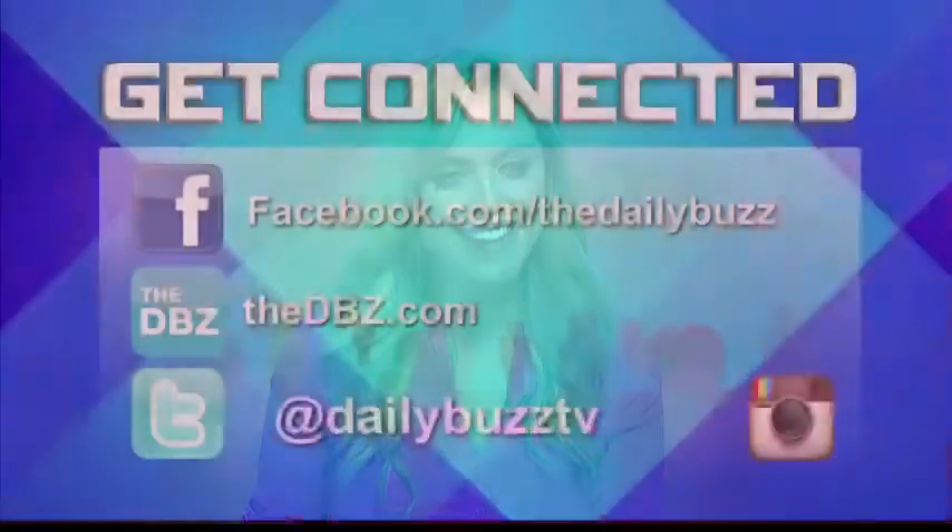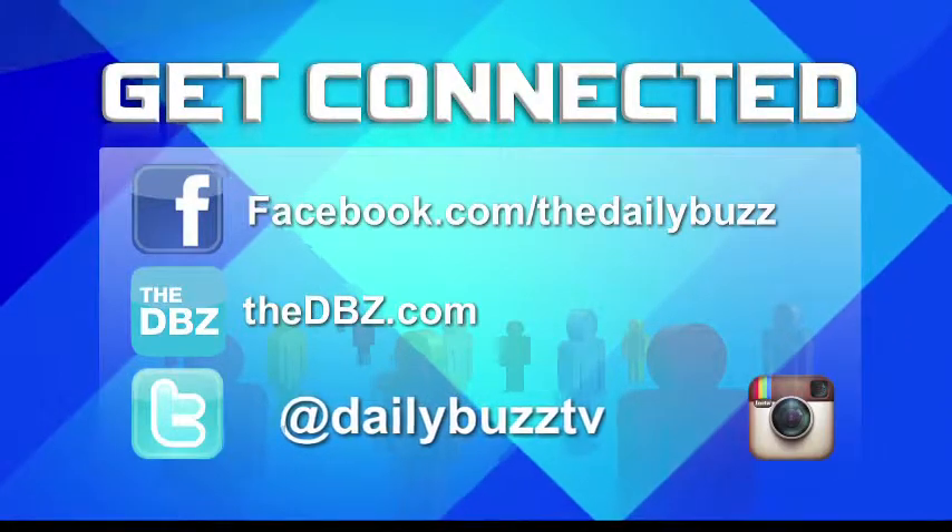Thank you so much. For more info, you can always head to our website, thedbz.com, and click on the Daily Links tab.